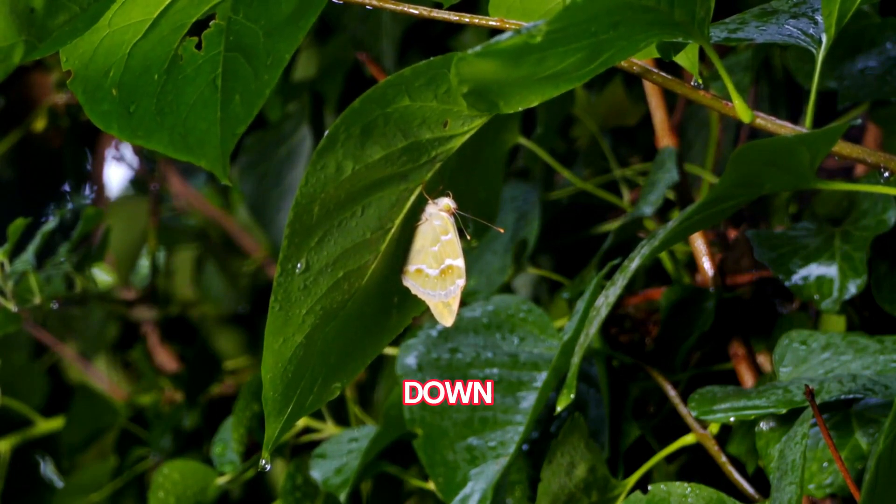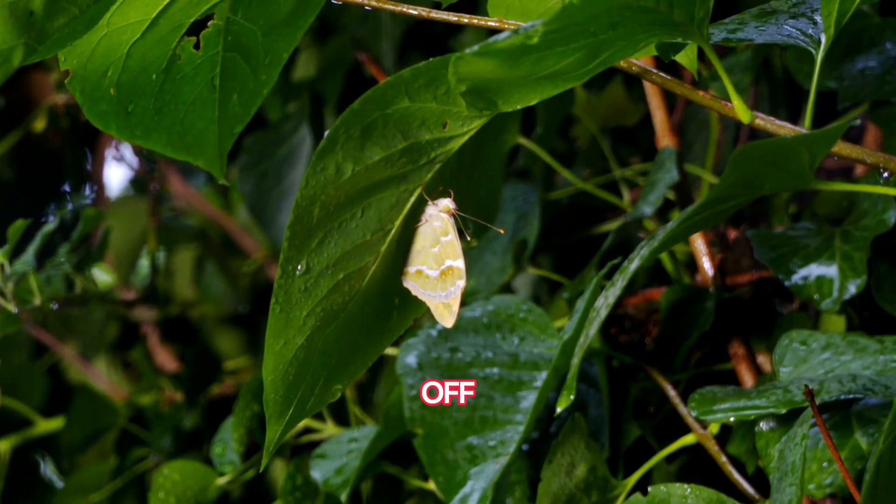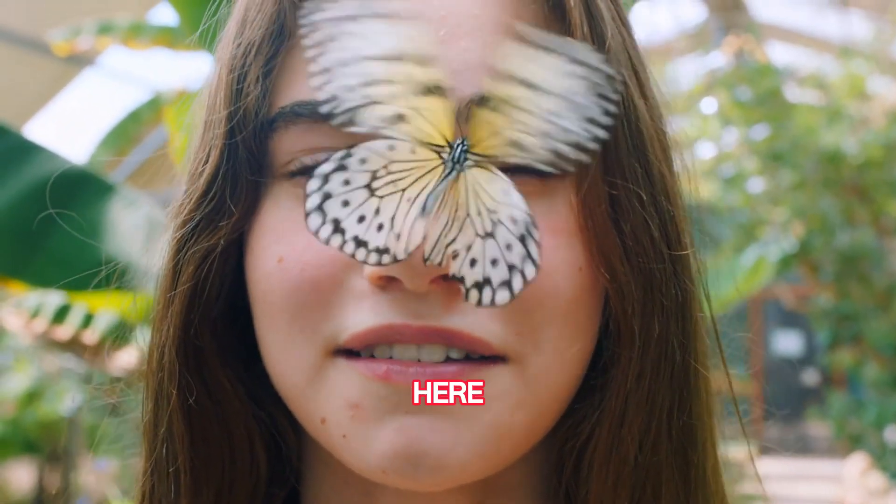And drum roll for our quiz answer! When it rains, butterflies pull off a neat trick by hanging upside down under leaves, letting the raindrops roll right off them. No soggy wings here!